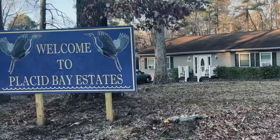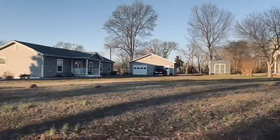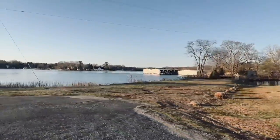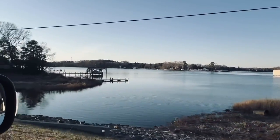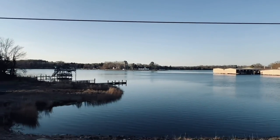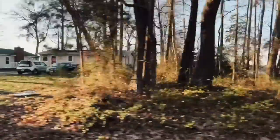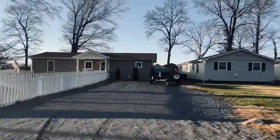Next we have Plaza Bay. Plaza Bay offers residents access to a private beach on the Potomac River where you can swim, fish, and soak up the sun. The community also features a private boat dock so you can easily launch your boat and explore the river. The neighborhood is quiet and peaceful with tree-lined streets and well-maintained homes. There are a variety of options available, from cozy bungalows to spacious waterfront properties.